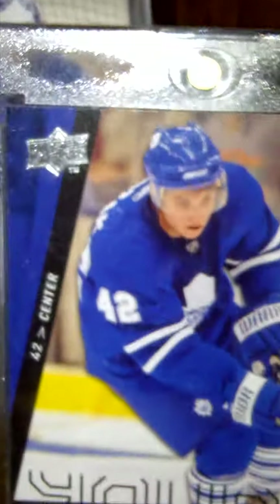That's Carl Gunnarsson, Tyler Bozak, Victor Stalberg, James Reimer, Jonas Gustavsson — Young Guns rookie cards.